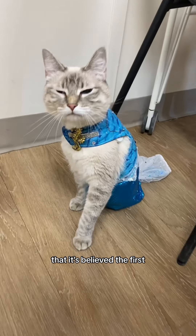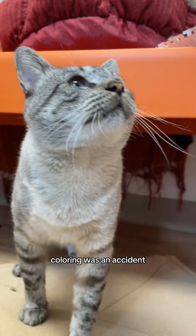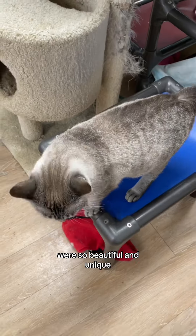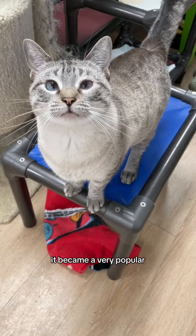The first fact is that it's believed the first Lynx Point Siamese coloring was an accident, when a Seal Point Siamese and a Tabby Cat had an oopsie baby. But the results were so beautiful and unique it became a very popular Siamese pattern.